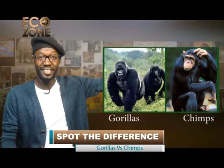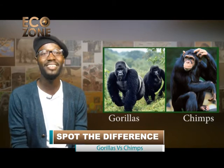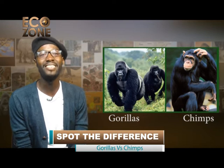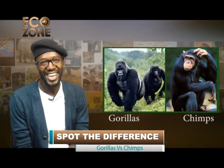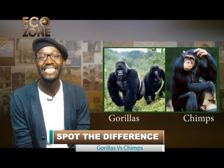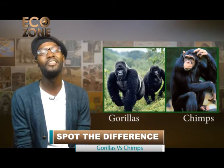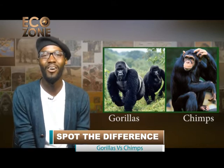Gorillas and chimpanzees. A lot of people dispute it when scientists say that humans and apes are close cousins of sorts. The genetic material of apes is identical to that of humans to a very large degree. Humans and chimps share 98.7% similar DNA, whereas gorillas share about 98%. Although chimpanzees are the closest relatives to humans, gorillas resemble us in more aspects.